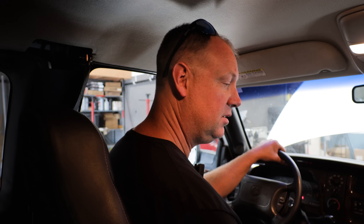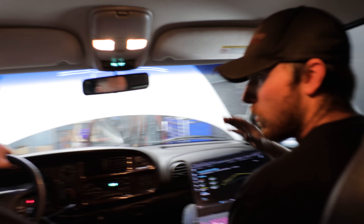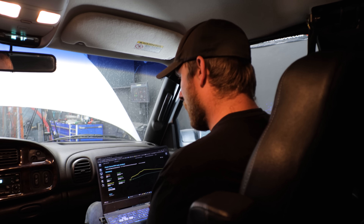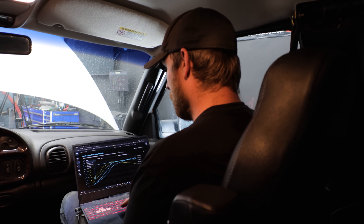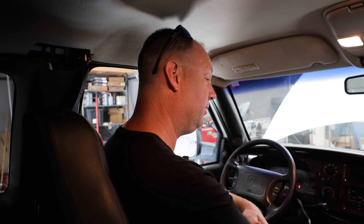That was the Quadzilla default tune — tune 10 — and it made 351 horsepower. It's a little bit down from last time, but it's substantially hotter than it was before. That's about 10 horsepower, which is reasonable for the temperature difference. So 351 horsepower — still very respectable. 362 before, 351 now. Let's load in the Power Driven custom tune and see if we pick up anything.